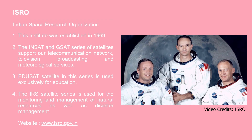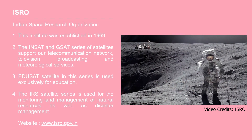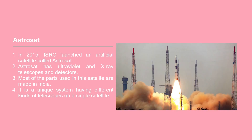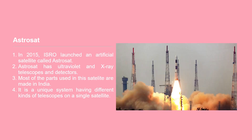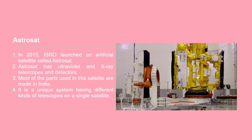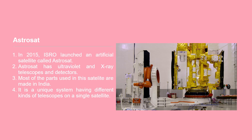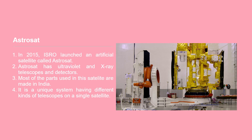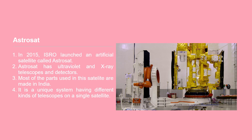The IRS satellite series is used for monitoring and management of natural resources as well as disaster management. In 2015, the Indian Space Research Organization launched an artificial satellite called AstroSat into space. This satellite has ultraviolet and X-ray telescopes and detectors. Most of the parts used in these satellites are made in India. It is a unique system having different kinds of telescopes on a single satellite. Indian scientists are studying various aspects of the universe using data obtained from these telescopes.